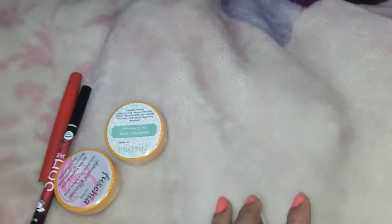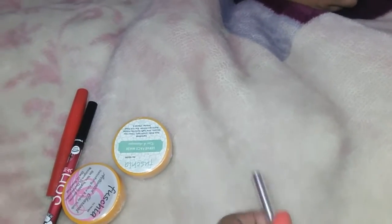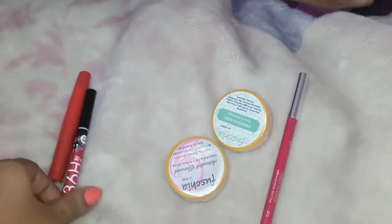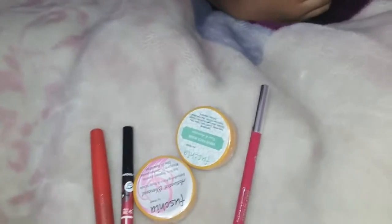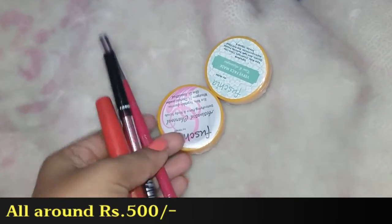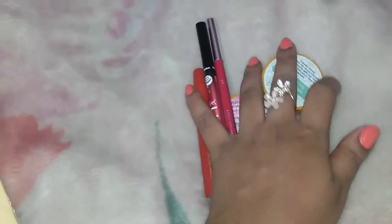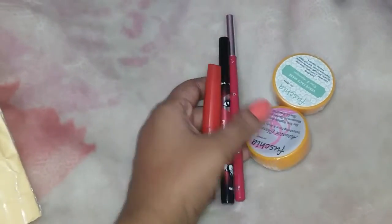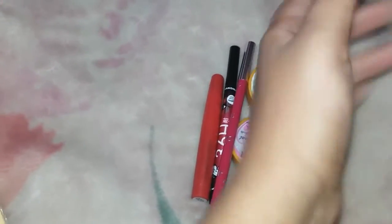So these are all the products from the $1.99 box and I'm quite happy with them. Calculating the total: 150 rupees for the lipstick, 150 for the eyeliner, plus the skincare products — it comes to around 500 rupees worth of products for just 199 rupees, though there is extra shipping.